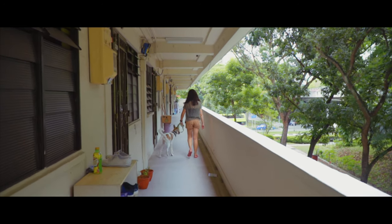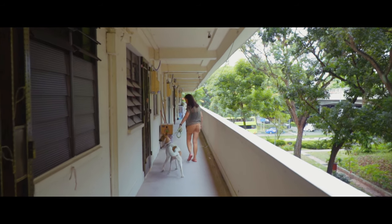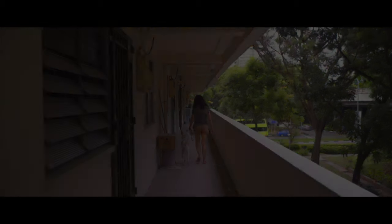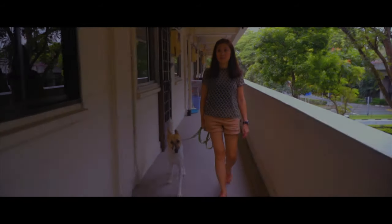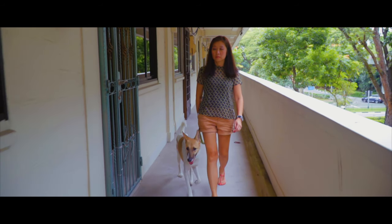Zane was actually rescued on a rainy day because he had a maggot wound and his mother had already abandoned him. Hi, my name is Carissa. I've been a volunteer with SOSD for three years and I'm a current foster for Zane. Zane actually started as a young puppy and he already had some problems.